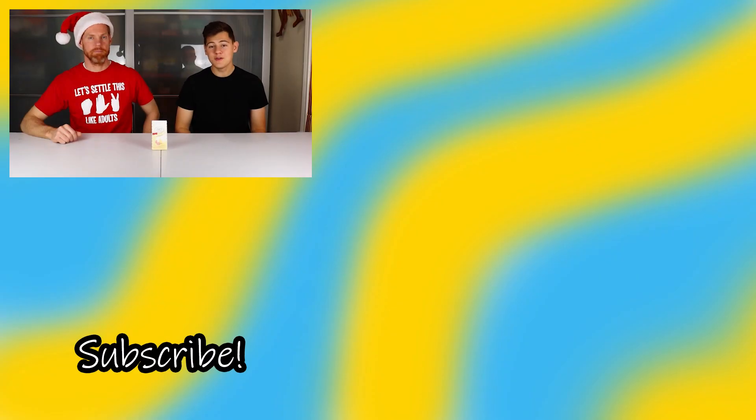We hope you guys enjoyed this Christmas edition YouTube video. If you did, make sure to leave it a like and subscribe to our channel if you haven't already. Merry Christmas!